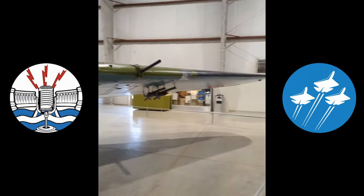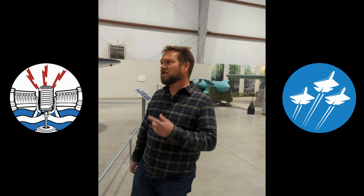That makes it, at this point, the only Sturmovik on public display in the United States. There is one in private hands, and the Smithsonian is apparently working on theirs as well.